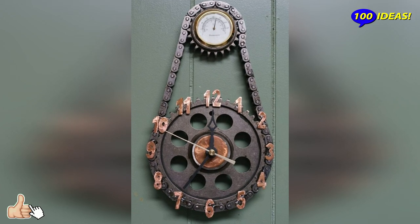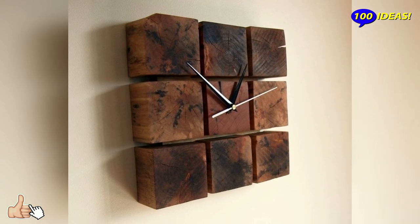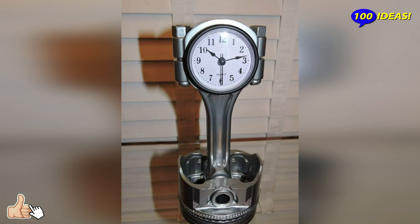watches have the power to focus attention and attract countless gazes, which is why, over the years, several designers have devoted time to their design.